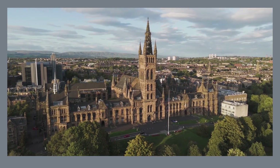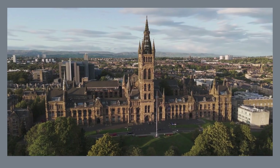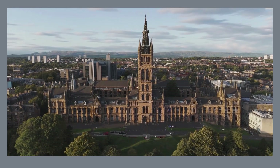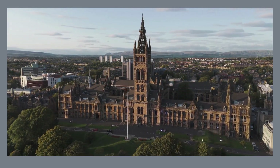Standing tall in the heart of the city, Glasgow Cathedral, also known as the High Kirk of Glasgow, is a magnificent example of Gothic architecture. Explore its soaring nave, the largest in Scotland, and be awestruck by the intricate stained glass windows that bathe the interior in a kaleidoscope of colors. Descend into the serene crypt, a silent echo of the cathedral's long history.